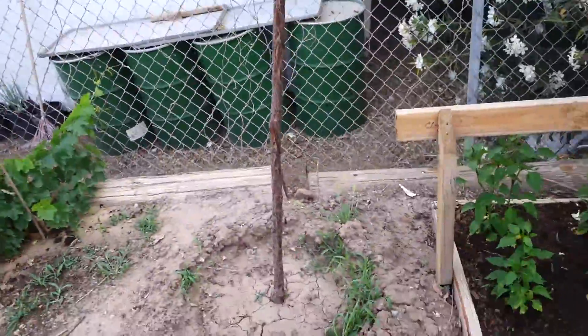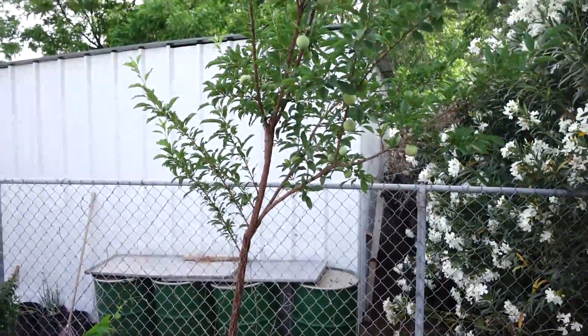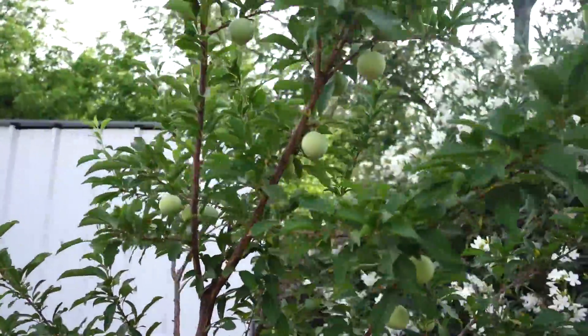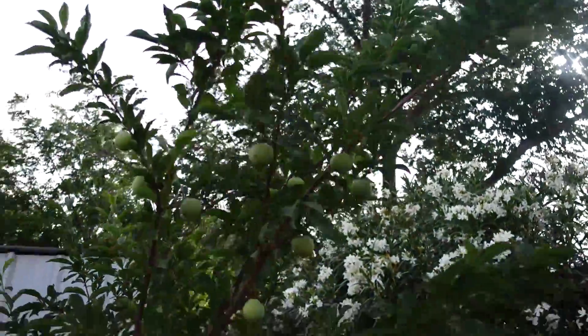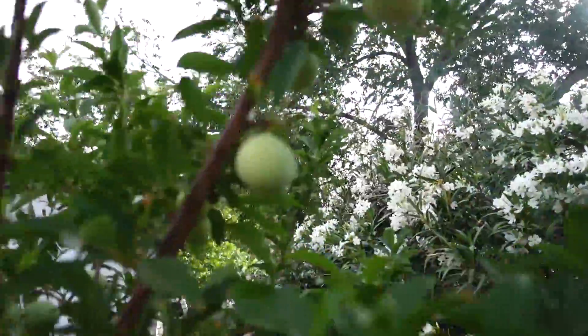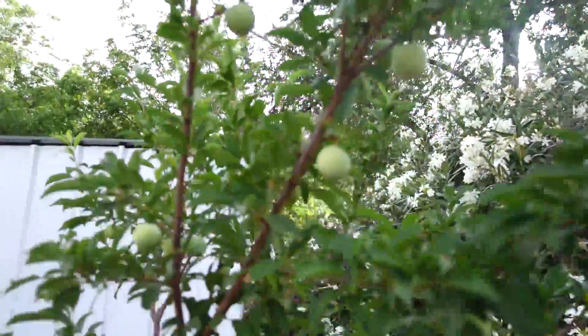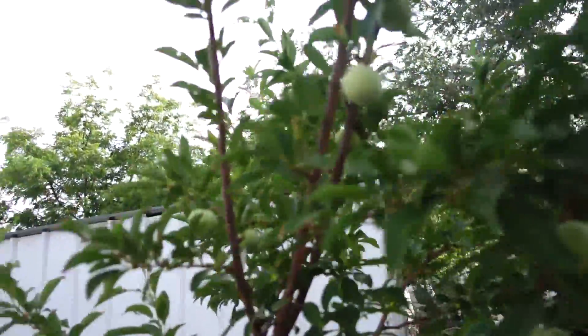Now we get to the plum tree. Let me just back up right here — the plum tree is bending. There are so many plums on here. Look at all those plums — they're of significant size, maybe a little bit smaller than a ping pong ball.